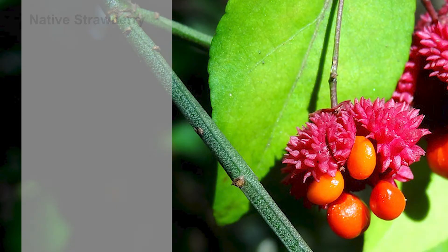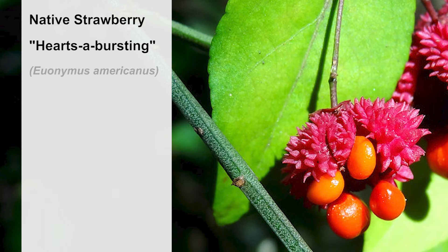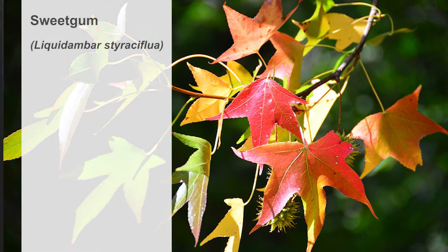There are several native look-alikes that may be confused with Burning Bush, including the native Strawberry Bush, also called Hearts of Bursting. The native Strawberry Bush has four angled, wingless, green stems, as do the native Euonymus species. Saplings of the native Sweetgum tree have winged twigs and branches and may be confused with Burning Bush. However, their leaves are star-shaped, containing five lobes, and do not possess the brilliant crimson fall color of Burning Bush.